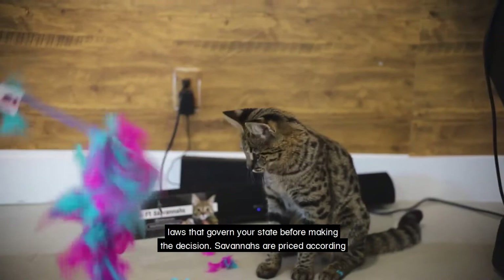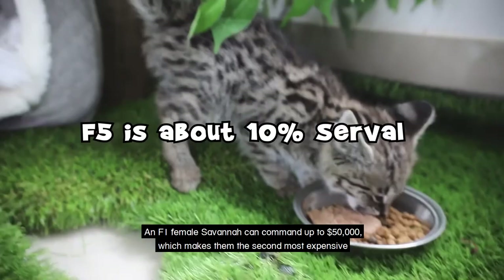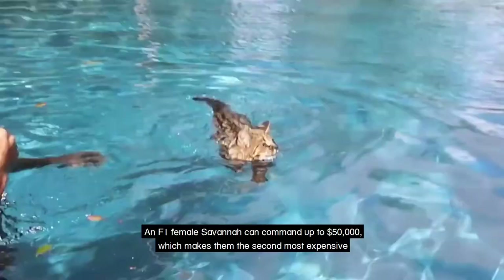Savannahs are priced according to their types between F1 and F5, where F1 is about 50% serval and F5 is about 10% serval. An F1 female Savannah can command up to $50,000, which makes them the second most expensive cat on this list.